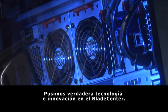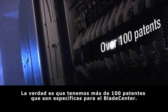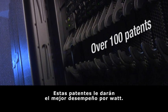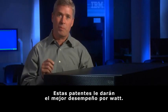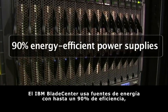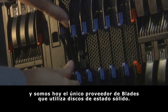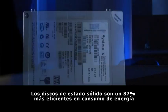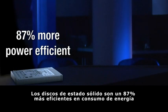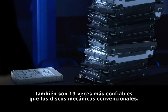We've put technology and innovation into Blade Center. Matter of fact, we've got over 100 patents that are specific to Blade Center. Those patents deliver you the best performance per watt. IBM Blade Center uses up to 90% energy efficient power supply, and we're the only blade server vendor today that utilizes solid state drives. Solid state drives are 87% more power efficient than typical spinning drives, and they're 13 times more reliable than typical spinning drives as well.